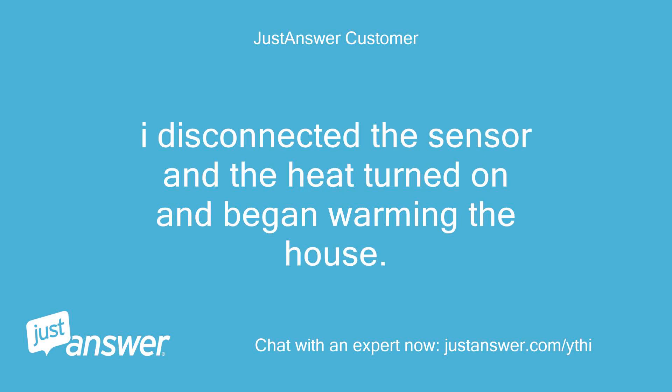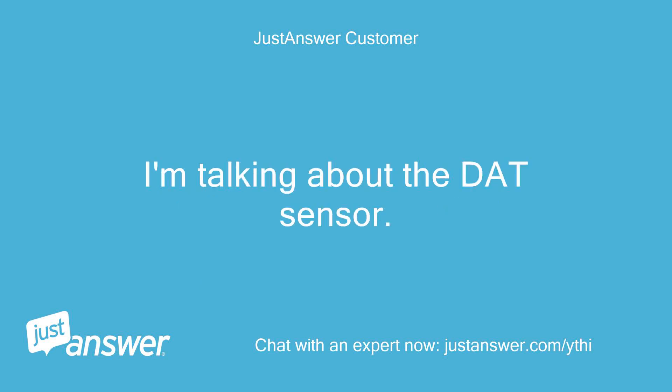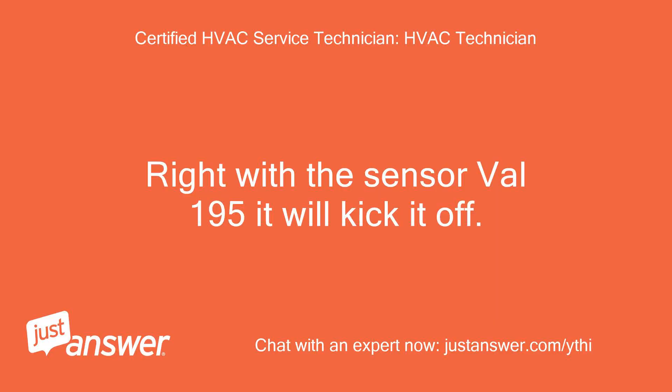I disconnected the sensor and the heat turned on and began warming the house. What is causing the sensor to overheat? It was over 200 degrees when I plugged it back in. I'm talking about the DAT sensor. What are the consequences if it is not plugged in? With the sensor value at 195°F it will kick the heat off.